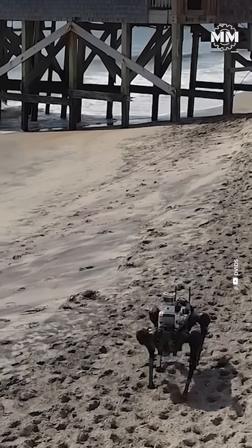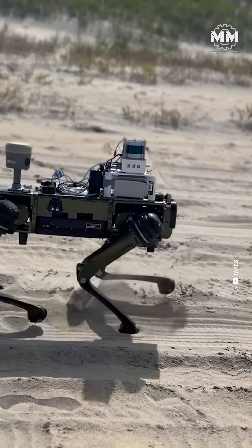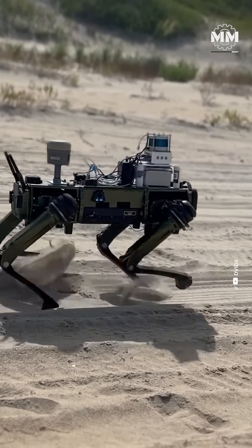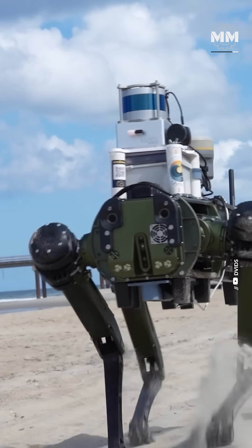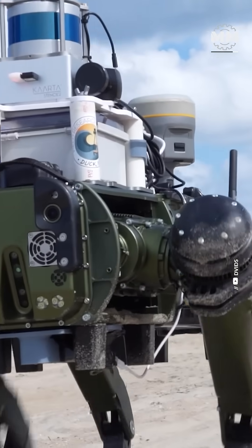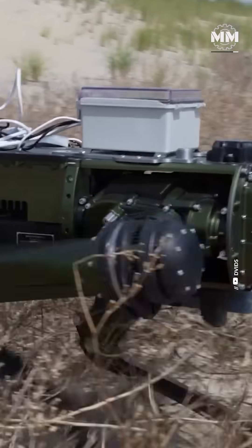But the mission goes far beyond beach mapping. The data Sandhound collects feeds directly into coastal defense, disaster response, beach nourishment, and construction planning. This quadruped robot can also help in deciding if a particular beach is suitable for amphibious landings.